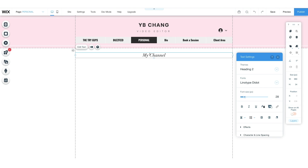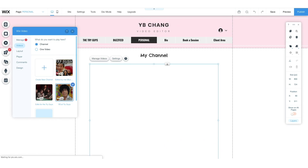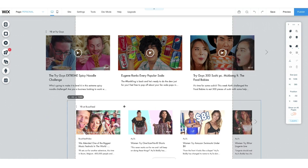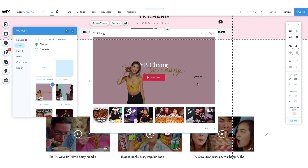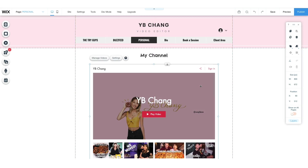My personal tab will be videos that I'm featured in as talent. I'm going to first add the videos from the Try Guys, and then videos of me in BuzzFeed. Then I can add my own YouTube channel. For this one I'm going to make it a classic layout design so it pops out more.